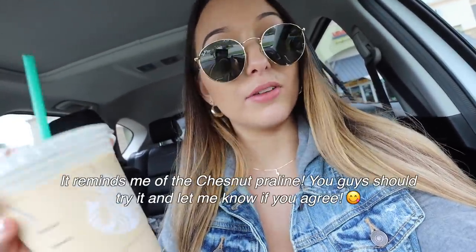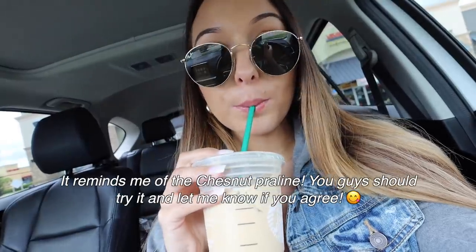Dropped off the packages and picked up my coffee. I'm at the nail salon now, about to go in. I just decided to get a drink I used to get all the time around the holiday season — just an iced coffee with one pump of hazelnut and one pump of toffee nut, and a little bit of half and half. They put way too much half and half, but it still tastes good.